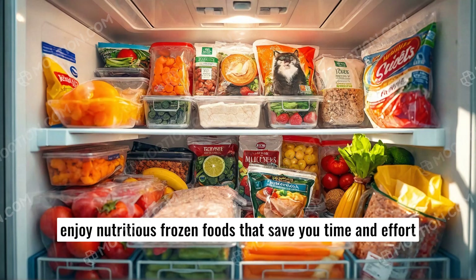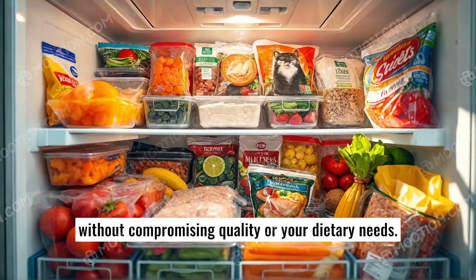Following these tips, you can enjoy nutritious frozen foods that save you time and effort without compromising quality or your dietary needs.